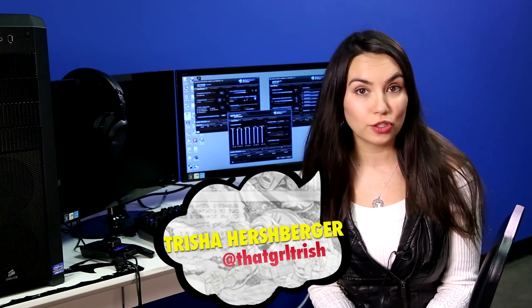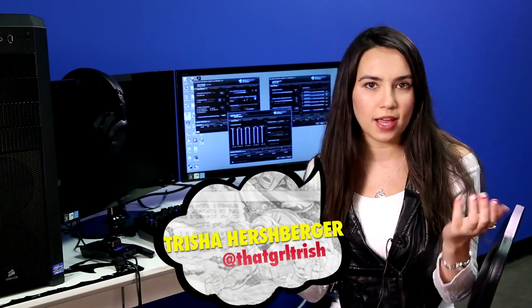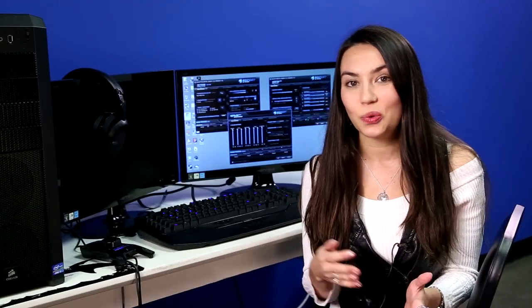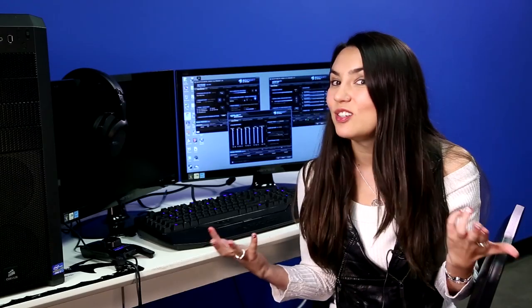Hey guys, welcome back to SourceFed Nerd. I'm Trisha Hershberger and I often get asked what headset I recommend or what keyboard I prefer. Now obviously this kind of choice, especially for a PC gamer, really depends on preference and a variety of factors. Will that fancy mouse or keyboard make that much of a difference in your game? Let's tech inspect gaming peripherals.